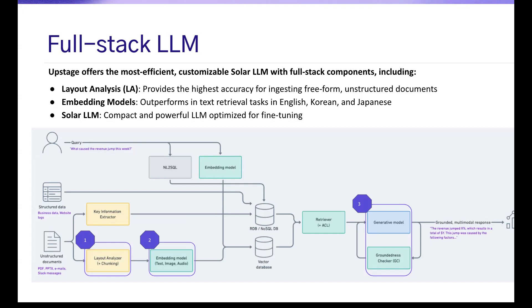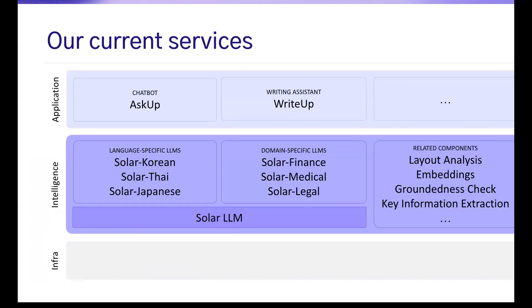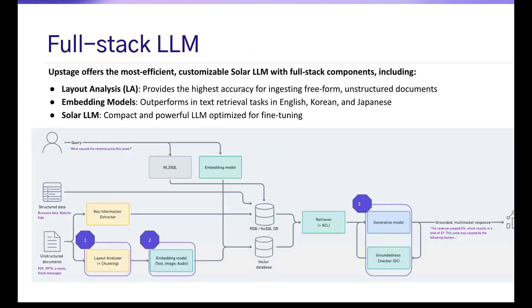Our vision is on two fronts. One is on the LLM side, going toward specialized custom models — whether through continuous pre-training or fine-tuning — developing finance, healthcare, and legal specific models as well as language-specific models. The second element is really NL-to-SQL, so our enterprise customers can leverage the SQL and NoSQL databases they've accumulated in their internal database systems.